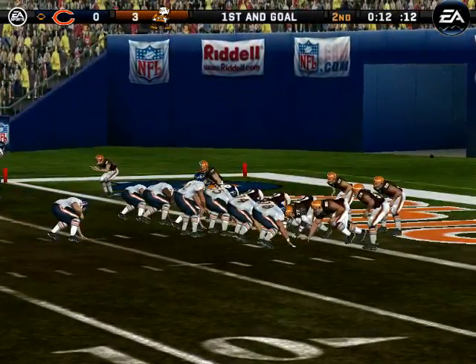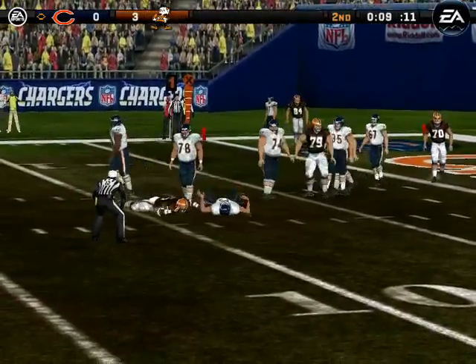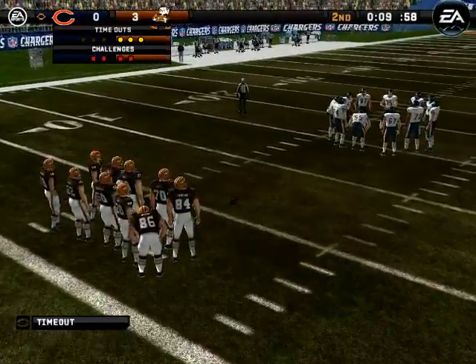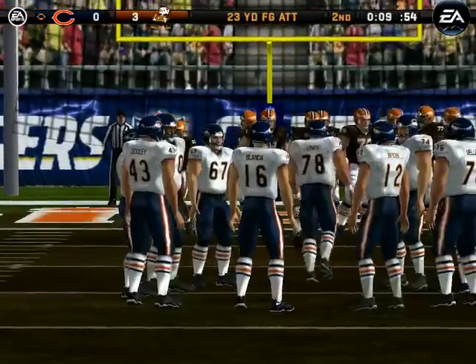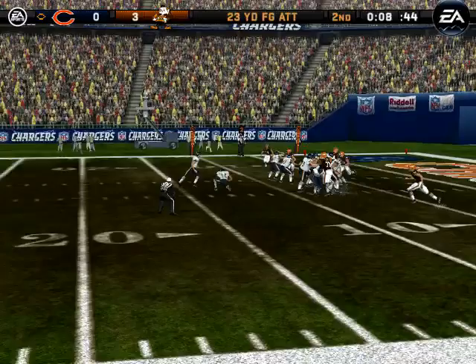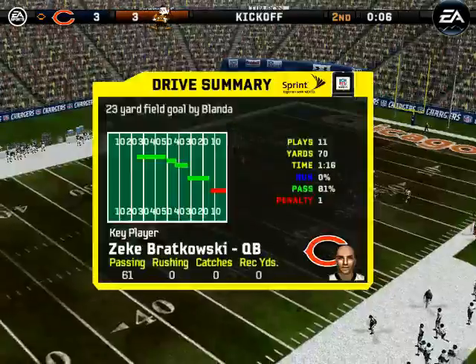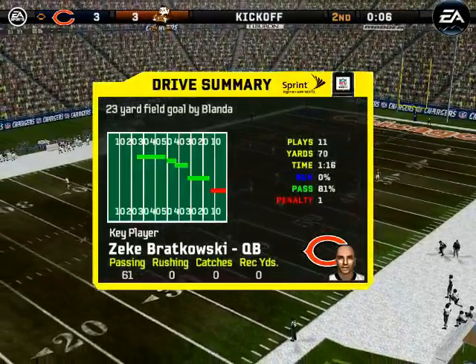The backs are lined up in an I. Under pressure — hit and sack. Great play. Clearly, the offensive line is having a lot of trouble getting it together. You have to be able to protect the quarterback in that type of situation. Blanda can tie it up here with a field goal. The veteran connecting for the field goal — they got it done on that drive. I'm sure they'll take a touchdown for their next one.